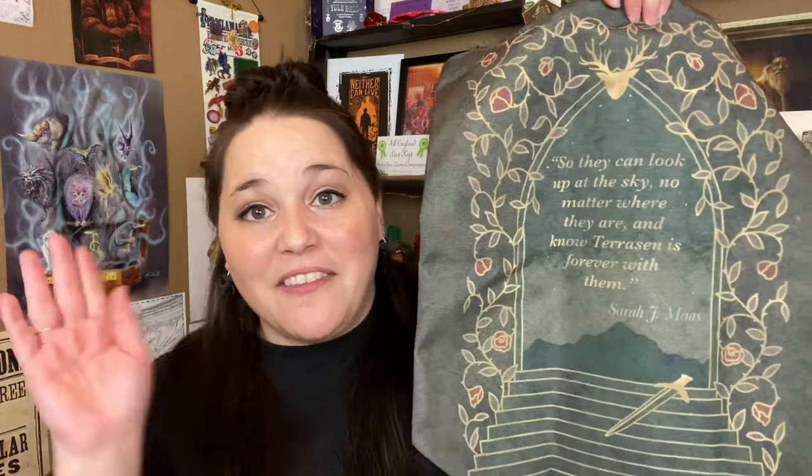Now let's sneak a peek at FairyLoot! Spoiler card right on top — the theme for April was Memories. The artwork of this spoiler card is gorgeous. And right on top we have a tote bag — a Throne of Glass inspired tote bag, the Court of Terrasen. Oh my god, look how big this tote bag is! The design is gorgeous, and on the back there's a quote: 'So they can look up at the sky no matter where they are and know Terrasen is forever with them' — Sarah J. Maas.